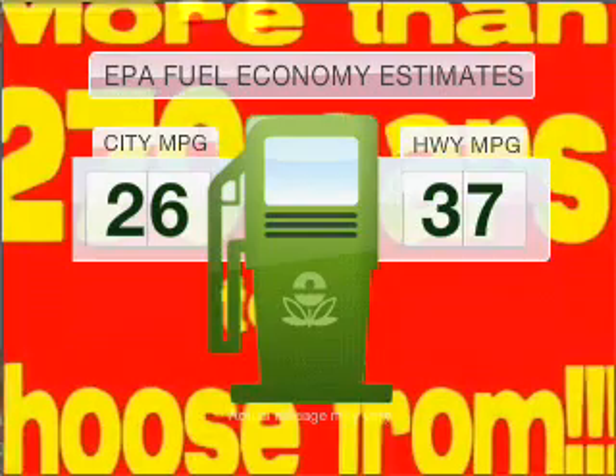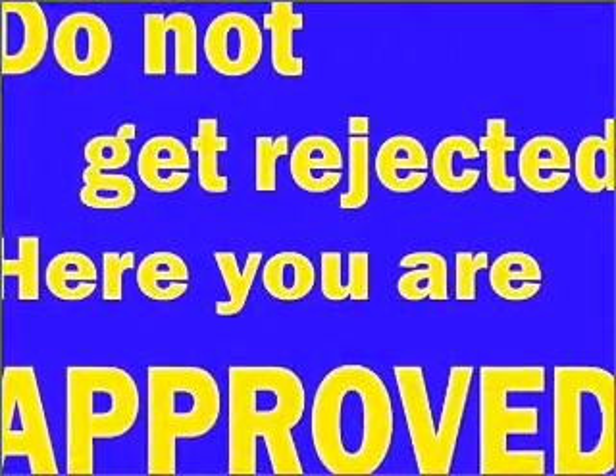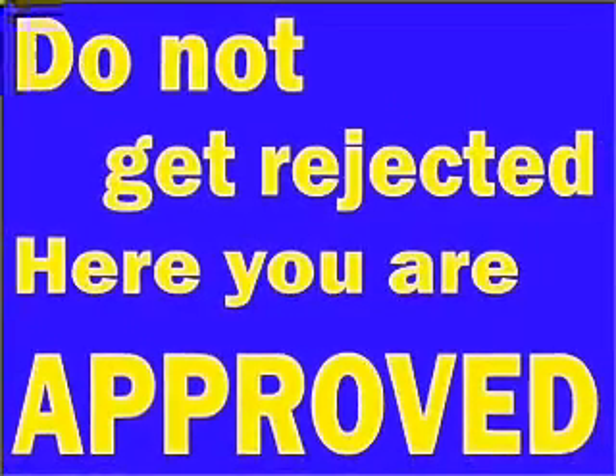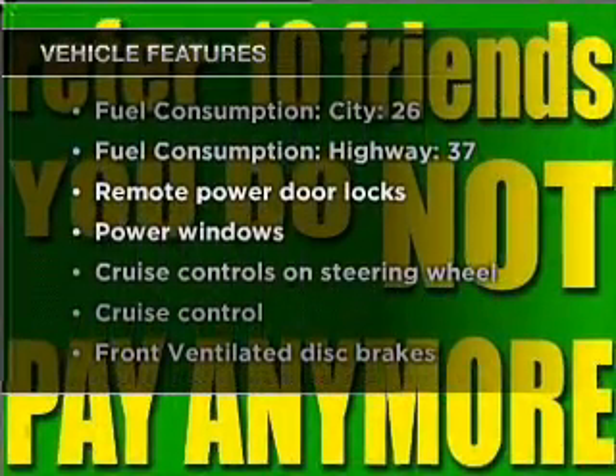Make fewer trips to the gas station when driving this fuel efficient vehicle, with a solid six cylinder engine that gives you more control with its manual transmission. Stand out from the crowd with premium wheels, plus enjoy these notable features included in this ride.